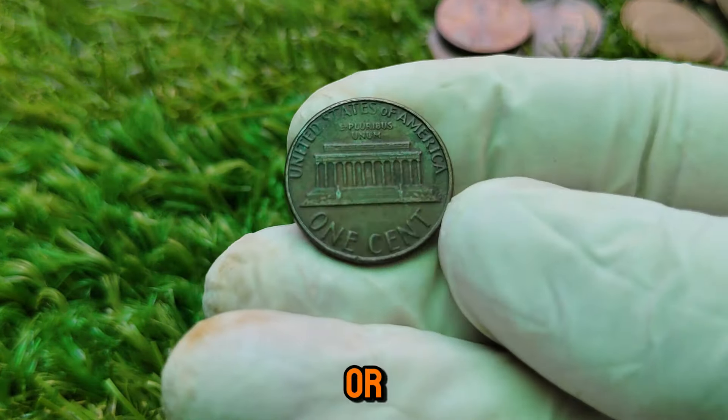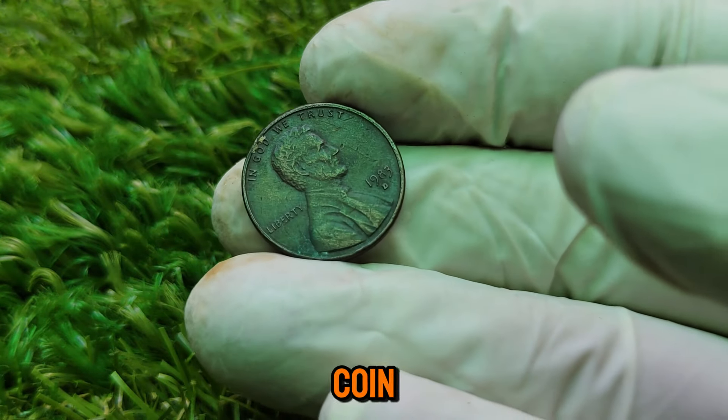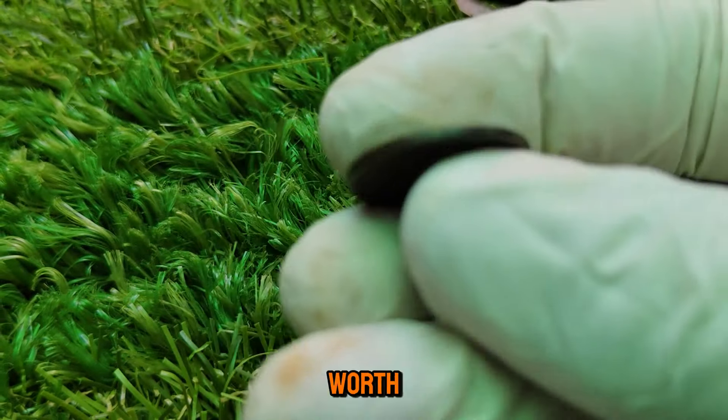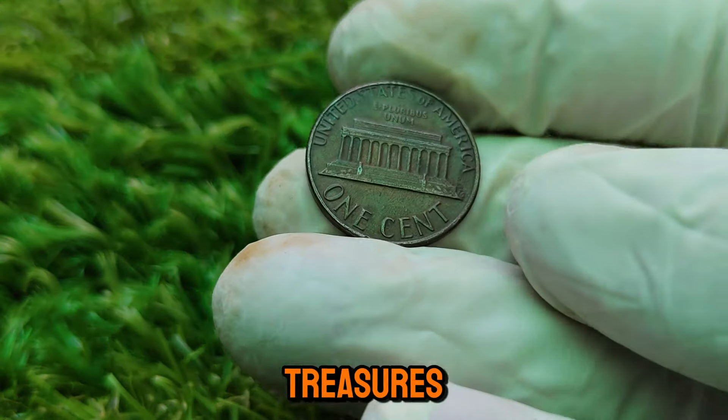Who would have thought that a humble penny could be worth so much? The 1983-D Lincoln one-cent coin is a perfect example of why it's always worth taking a closer look at your change. You never know what hidden treasures might be waiting for you.